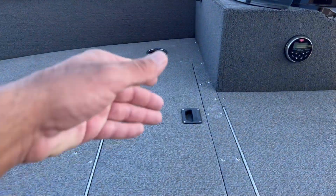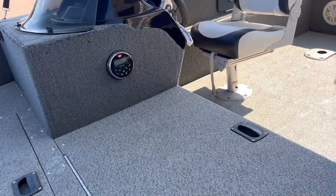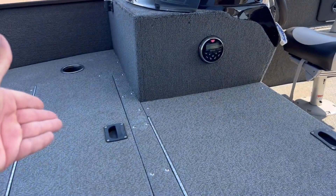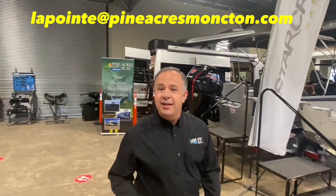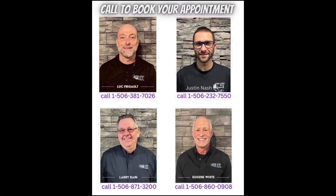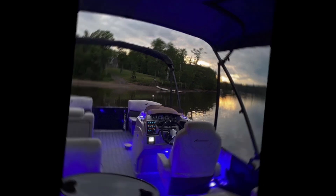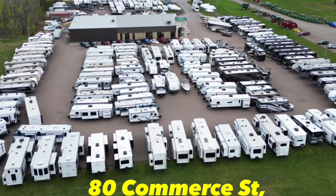Is this like a wet bay or a live well or something like that? Come on over to 80 Commerce St, Moncton-Runswick, and you tell me. If you like what you see, please give us a call at 388-5751, or you can send us a text, email — we can even do FaceTime with you if you want to see more.